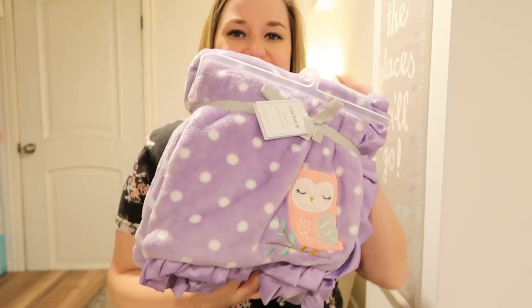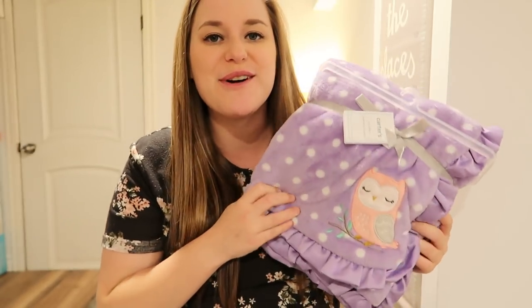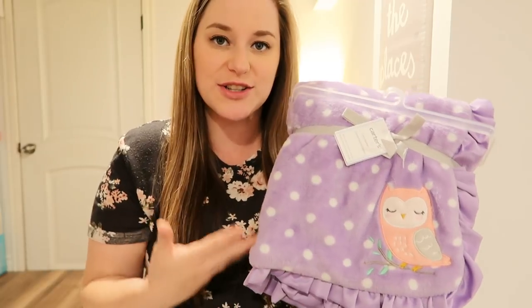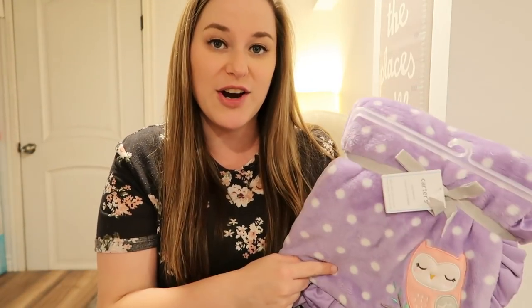This really cute purple plush blanket — it's so soft. I wanted this so badly, it was actually on my registry because I like light pastel colors for her. I don't really want anything too bright and vibrant. Light purple and light pink are my favorites, also teal — or mint, light mint.